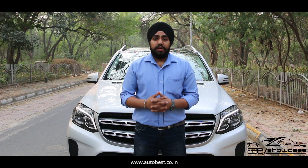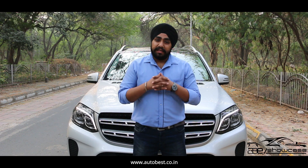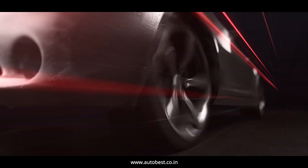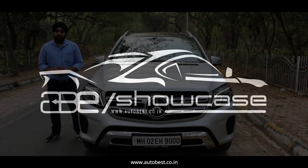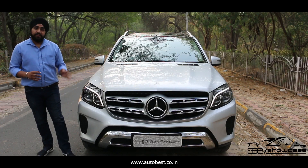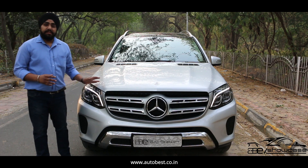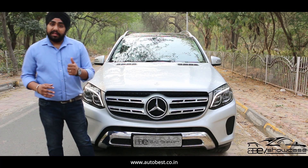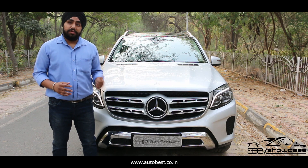Hey guys, welcome to another video of our showcase ABE series. My name is Jasteep and today we'll be showing you an SUV which is often considered as the king of SUVs. We present to you the Mercedes-Benz GLS 350D. Our GLS is a 2017 manufactured, 2017 registered, single owner car, and it has only been driven 20,100 km.